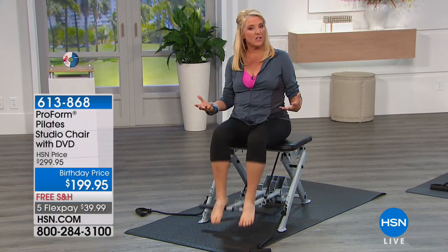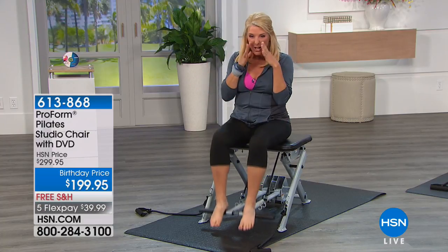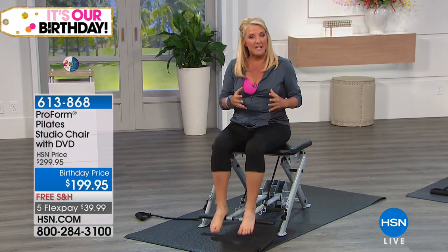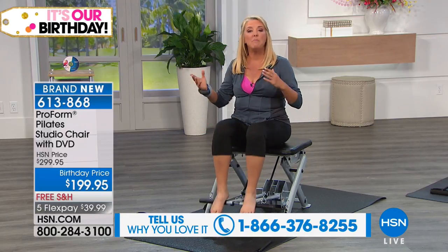Pilates is one of the most talked about and revered forms of exercising. The Pilates chair has been around for a really long time. If you do a Google search, you'll see they're made of wood with an awkward pad, one single pedal, and they're wildly expensive — about $1,400 to $1,500. What ProForm does is take this wonderful concept and make it more versatile, better, and at a better price than a traditional chair.